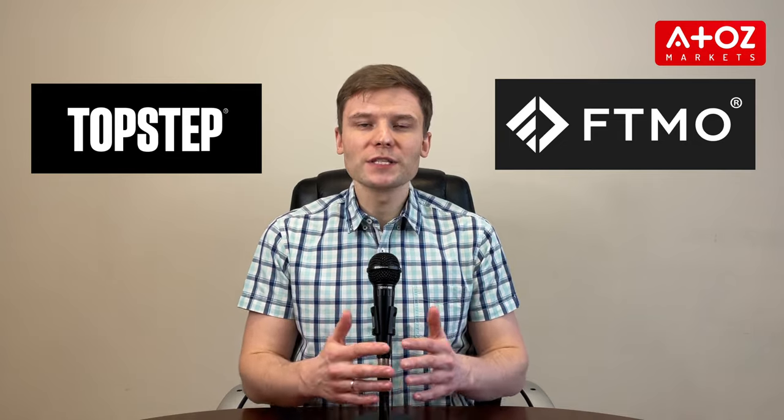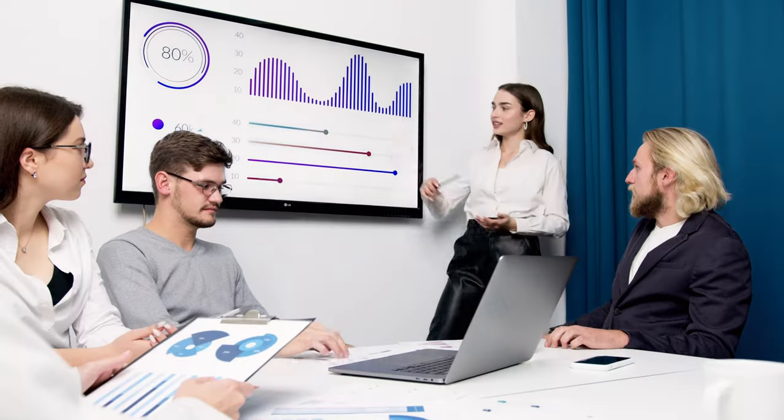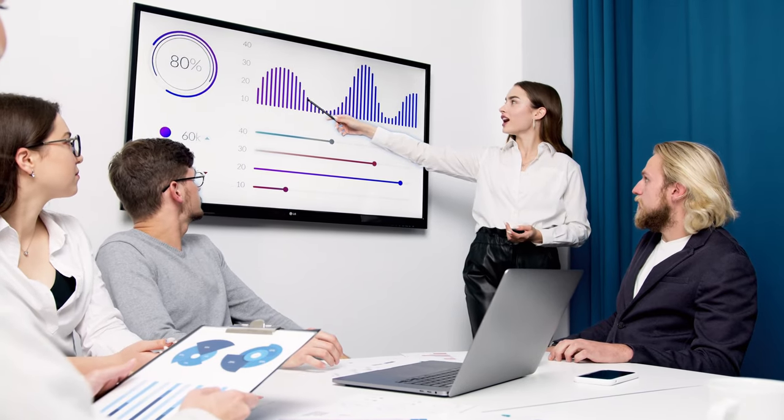Let's look at the customer support of these two companies. Both Topstep and FTMO have good customer support. Topstep can help you during regular business hours, but FTMO can help you anytime and speaks different languages. So it depends on what you need. If you need help at night or in a different language, then FTMO is the best choice. But if you just need help during the day, then Topstep is also fine.